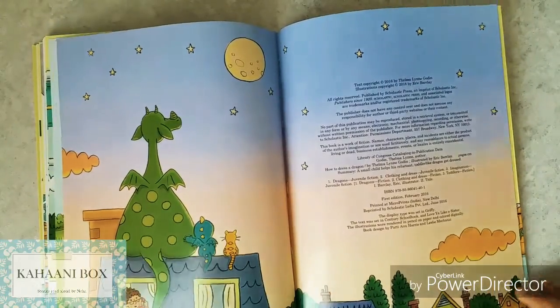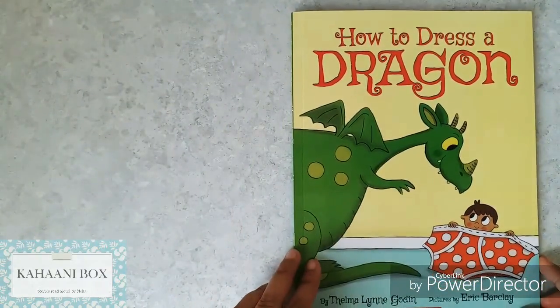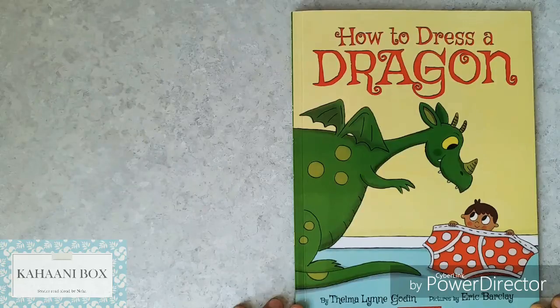Look at that! How did you like the book? Now if you know how to dress a dragon and you liked the book, hit the like button, subscribe to the channel, and don't forget to share with your friends. I'll see you next time with another amazing book. Bye-bye!